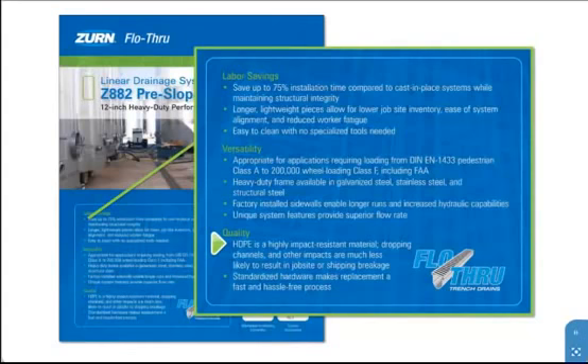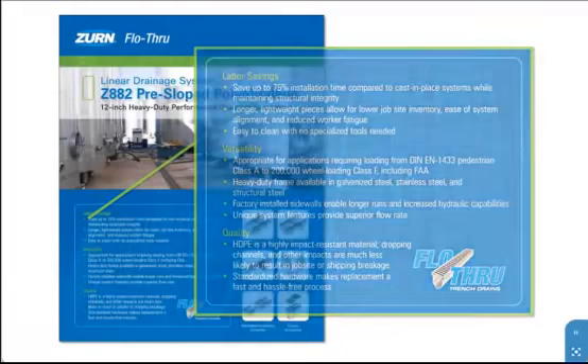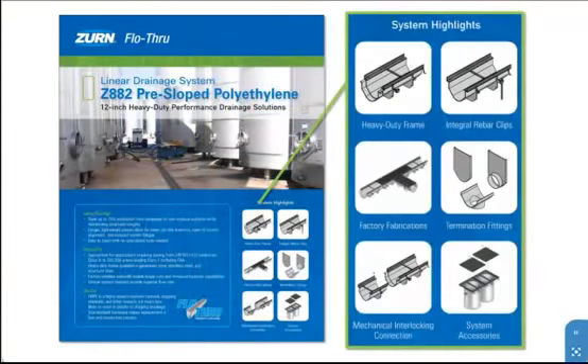The Z882 system highlights include heavy-duty frames available in galvanized steel, carbon steel, and stainless steel for demanding loading applications. Integral rebar clips help reduce installation time, efficiently securing the trench and preventing the system from floating during the concrete pour or becoming misaligned.